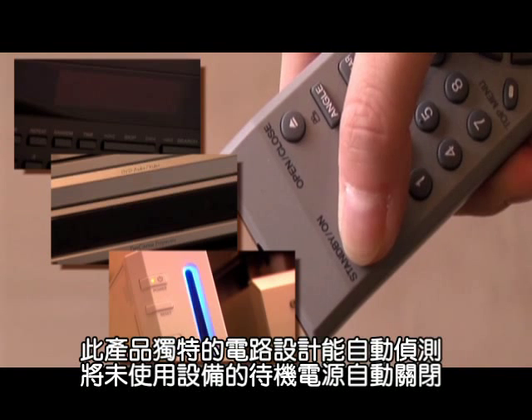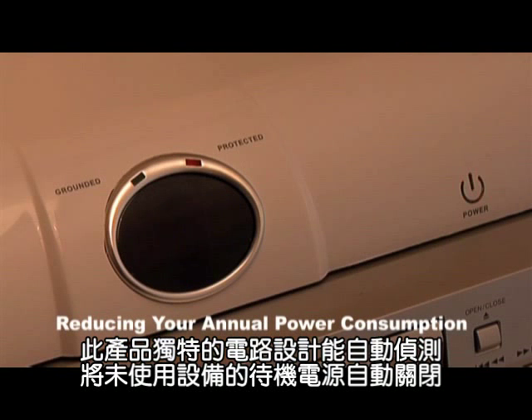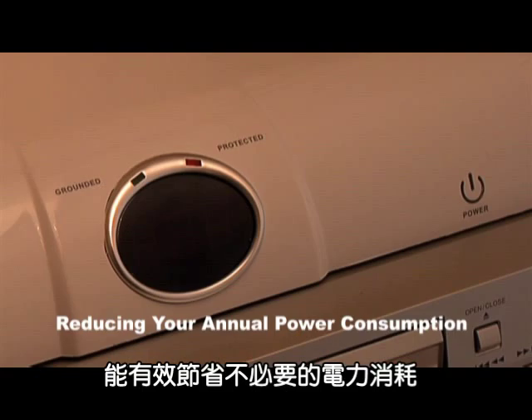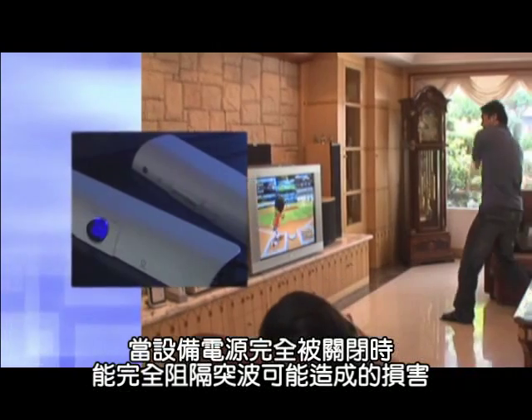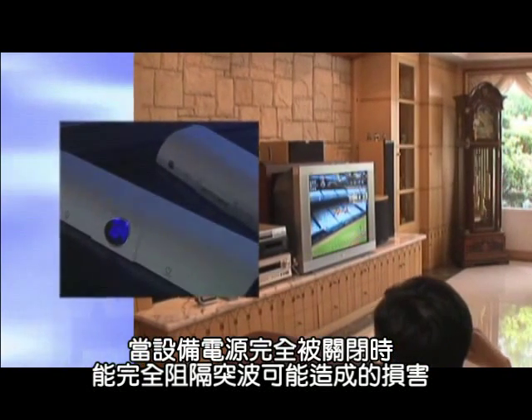The automatic power sensor turns off the power when the equipment is not being used, and is thus effective in reducing your annual power consumption. Power-off mode completely eliminates the possibility of surge damage.